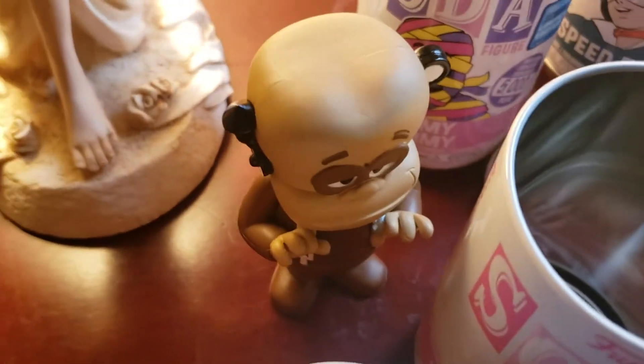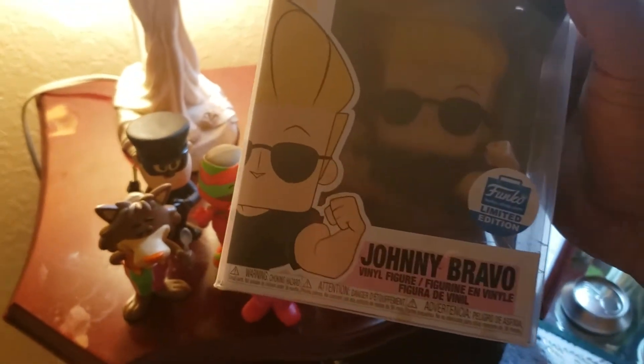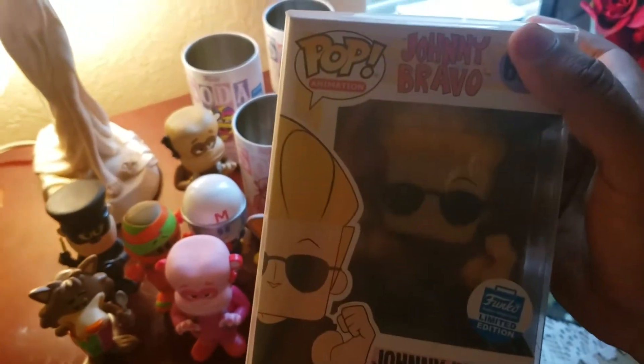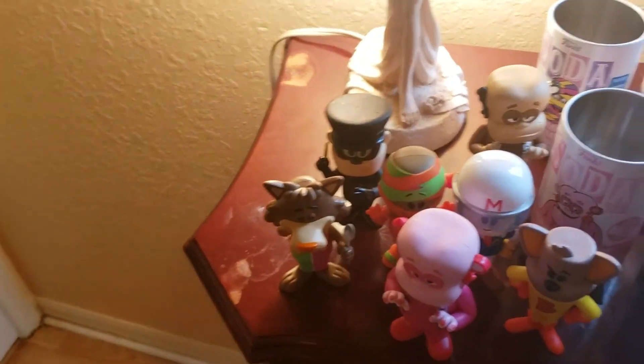The Frankenberry back here — that's the one that's a chase. I did get this from the Funko Shop. Lucky to get it — there's a lot of people looking for these. Johnny Bravo and last but not least the Dexter.